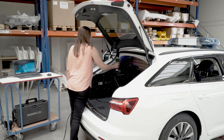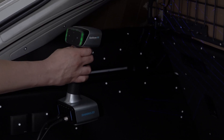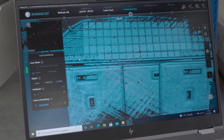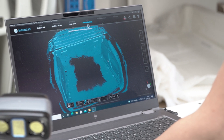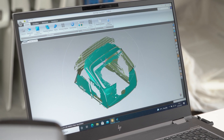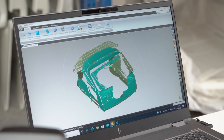The 3D scan process is taking place right next to the production line. For maximum precision and because of the very dark surface, laser scan mode is selected. After the complete trunk has been captured in 3D, the data is evaluated and exported on site. The point cloud is post-processed with Geomagic Essentials and exported as a STEP file to be merged into the CAD software.